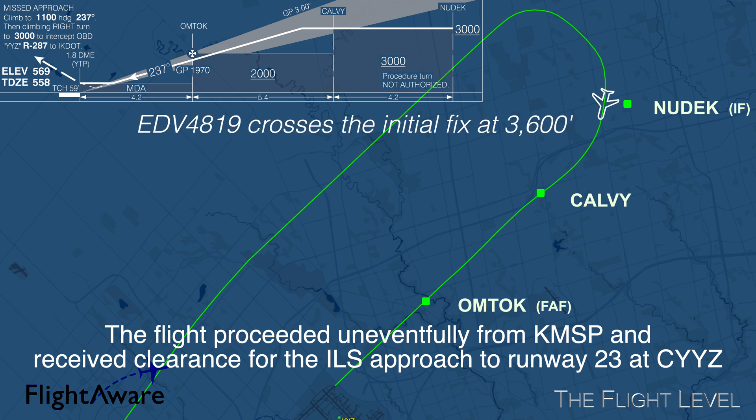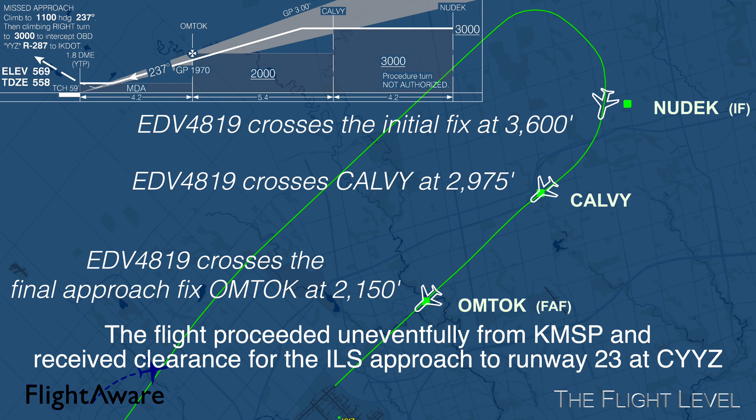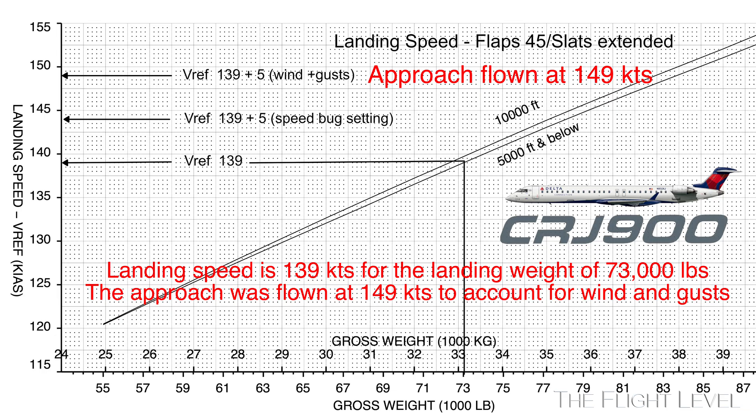The final approach was flown at 149 knots to account for the wind and the wind gusts.